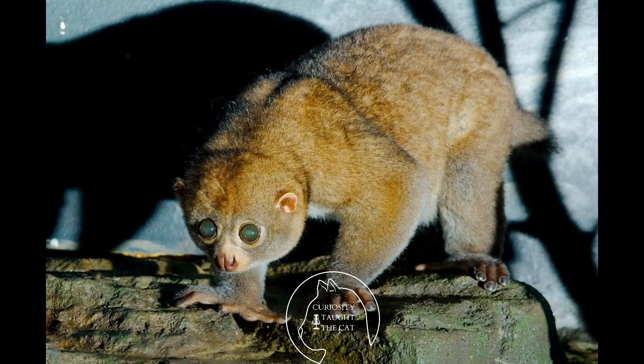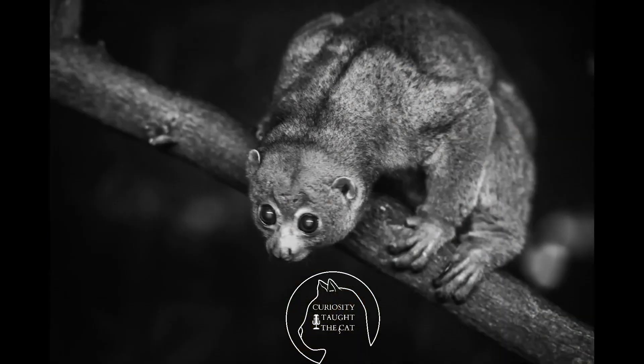Some known predators of the Potto are African palm civets, a type of cat. Although civets are primarily frugivorous, they will eat Pottos — it's probably a situation where anything bigger than a Potto that can get in the trees is going to try to eat it. The main known predator of the Potto is the African palm civet.